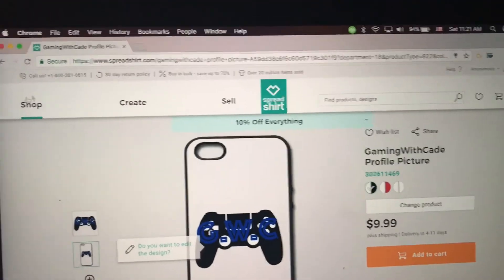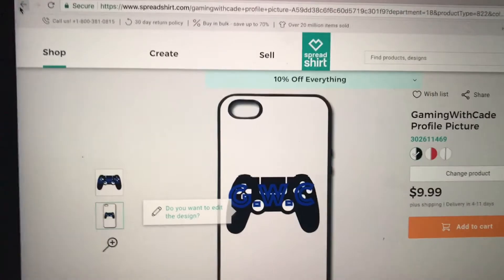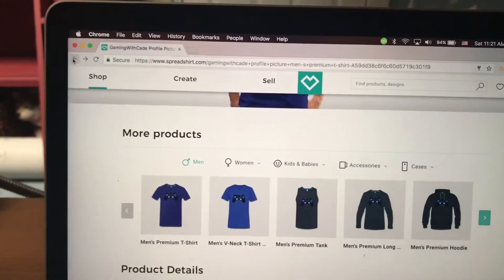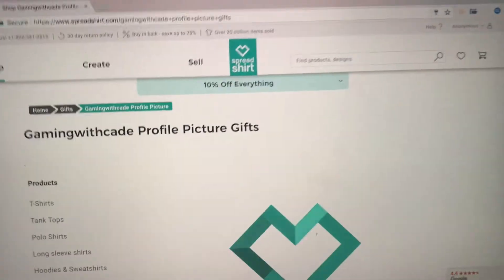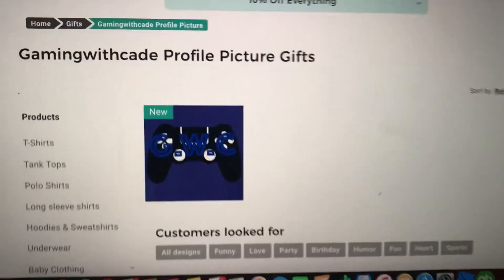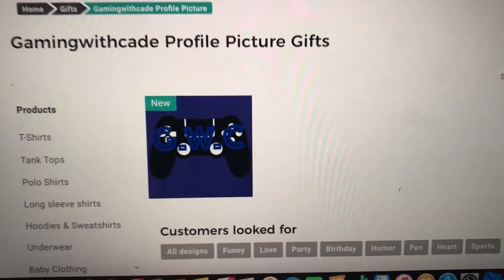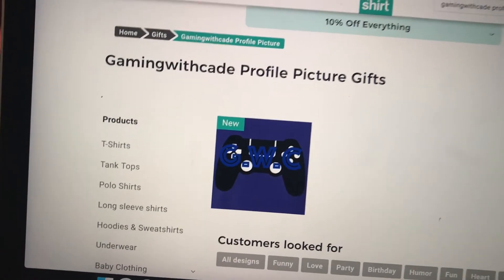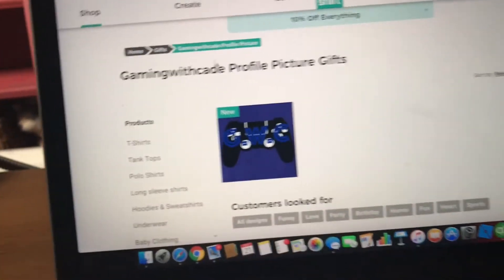All you need to do is just type in that name and the shop will show up. I uploaded this shop today and I already bought my own merch - I bought a t-shirt and a bag. I forgot to show you that!